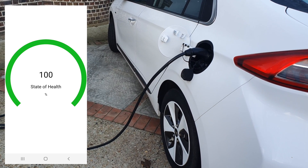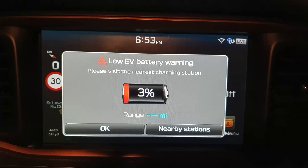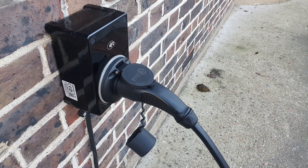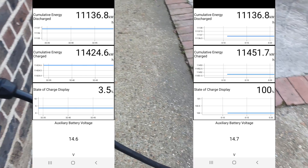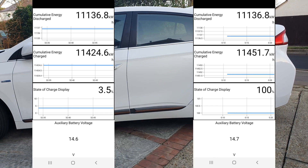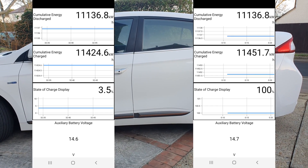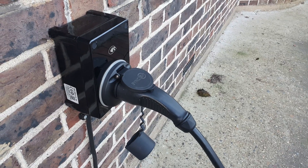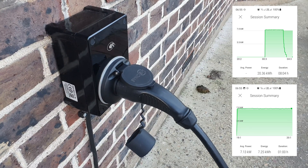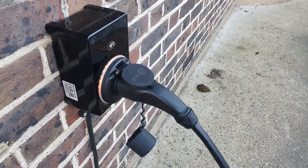The car battery state of health is supposed to be a hundred percent, so let's check that. We drove down the car to just 3.5 percent state of charge and charged the car throughout the night on slow charge from the wall box at home. We make a note of both the charge before and the charge after from the car through the OBD dongle, and of course we make a note of how much electricity came from the wall box — the total wall-to-wall energy dispensed.